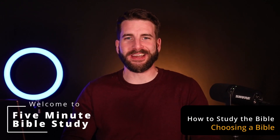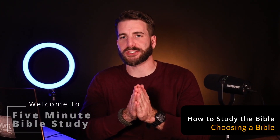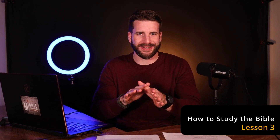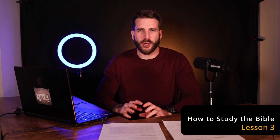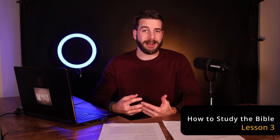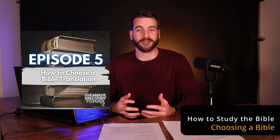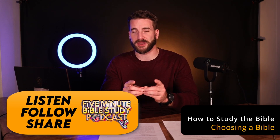In the last video I said that reading the Bible would be the next thing we discussed, but let's first stop and talk about actually choosing a Bible to study out of. This may seem elementary — you may think, is there really any science that goes into this? But the answer is yes, absolutely. There is a five-minute Bible study podcast where episode five covers how to choose a Bible, spending over 30 minutes answering this question. I'm going to share some of the key facts from that episode here.